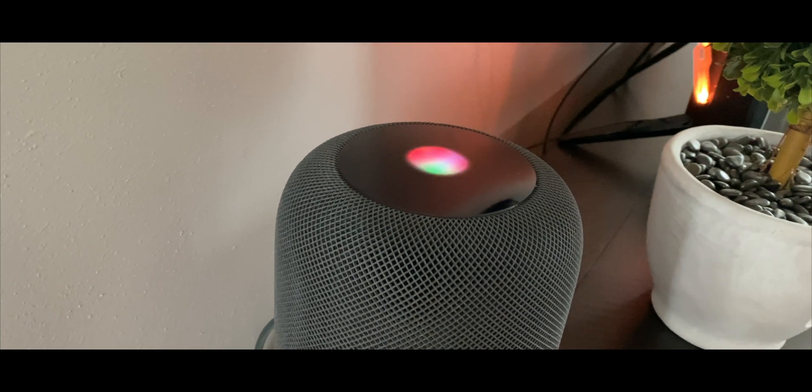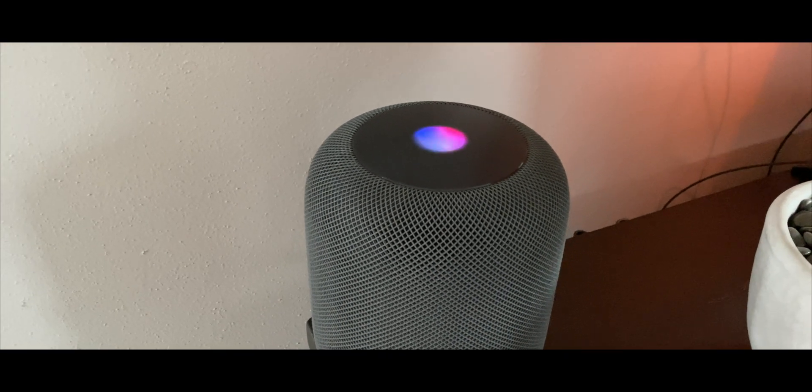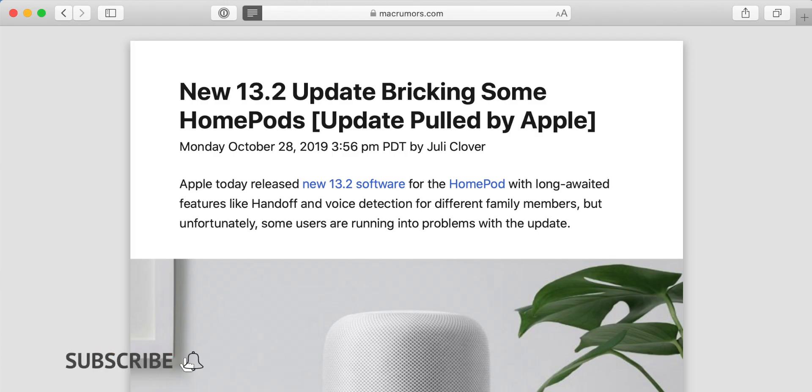iOS 13 has been off to a very rocky start. Apple has been issuing updates quicker than I can ever remember to fix all the problems that people have been having. The HomePod update has been delayed for weeks, and when Apple did release the update it was causing problems with people's HomePods and they weren't able to install it.